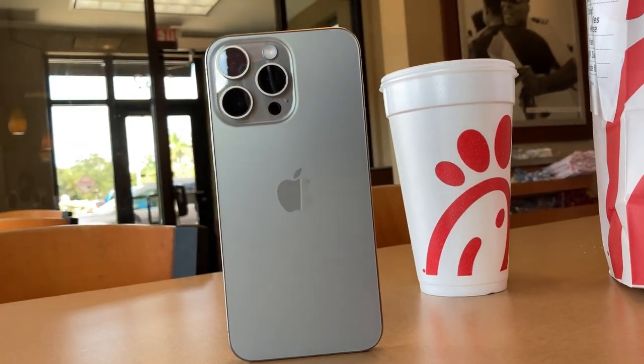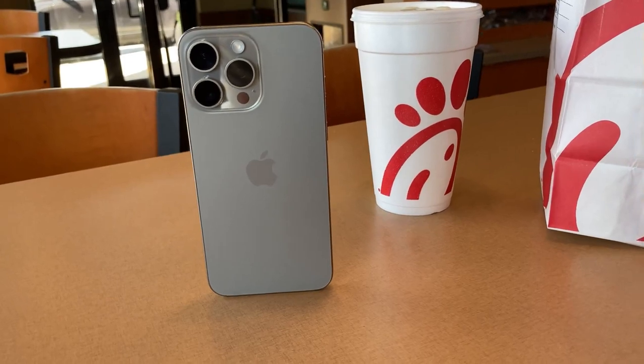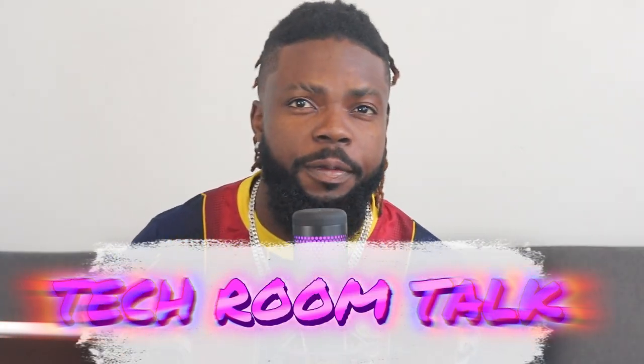I've been using the iPhone 15 Pro Max for almost a week now. Let's talk about it. The iPhone 15 Pro Max — great phone. Same goes for the iPhone 14 Pro Max — also a great phone. What's the difference? I'm going to talk about some key differences, but in many ways these phones are very similar. I'm going to give you a breakdown of whether the 15 Pro Max is worth the upgrade.